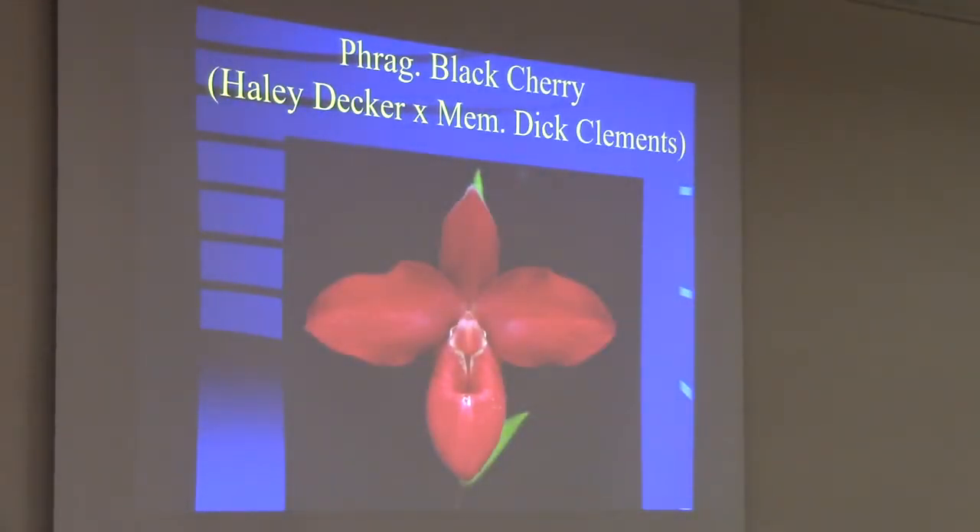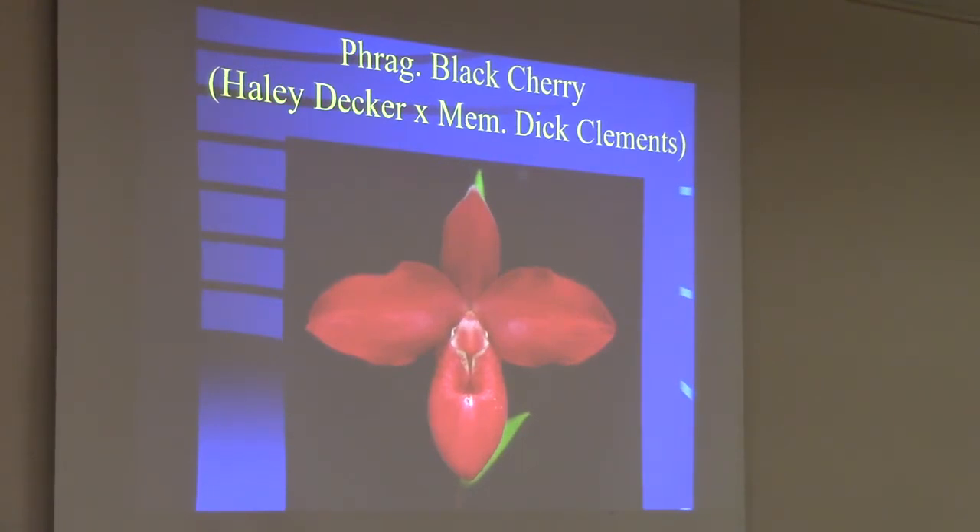This one I thought was pretty cool — Haley Decker by Dick Clements, which is known for making really red crosses. You can see how dark it is — that's why I call it Black Cherry. That's a Jason Fischer next to it, and Jason Fischer is still bigger. But this plant got a darker, deeper shade of red, even if the size and shape aren't as impressive.